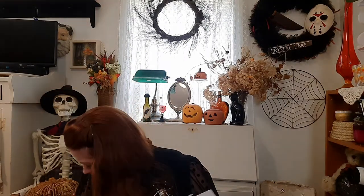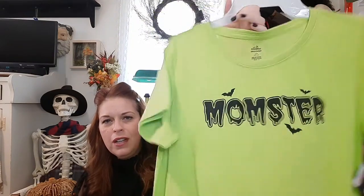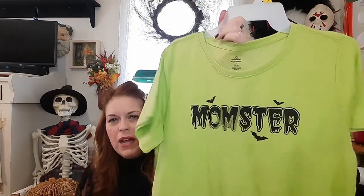A couple more things from Walmart: I picked up this t-shirt that says 'Momster' — I liked that it's green, it has bats, and I love the creepy writing. I think it'll look good with a black cardigan or under a flannel with a little green in it. I also picked up a bandana for my dog Bean — we call her Beanie Boo — so she can wear it for Halloween and be super cute.